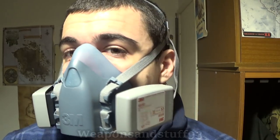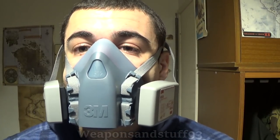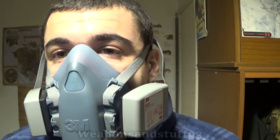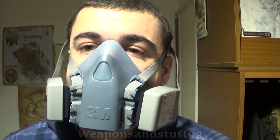Smoke itself is primarily a particulate threat, and particle filters like the P3 filters on this 3M mask would protect you from the smoke itself, because the particle filters have a small enough mesh that the smoke will be caught in the filter and not get into your lungs. Now obviously if you're worried about smoke getting into your eyes as well, you need a full face respirator or at least goggles on.